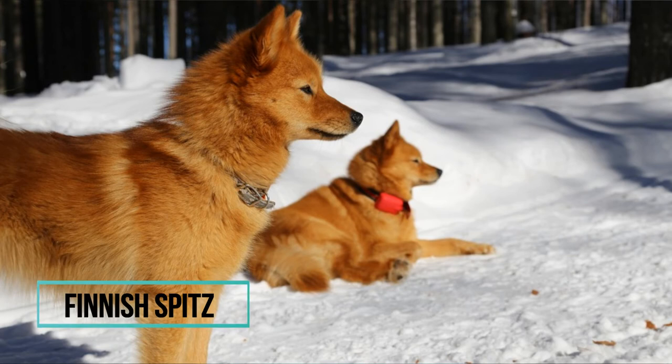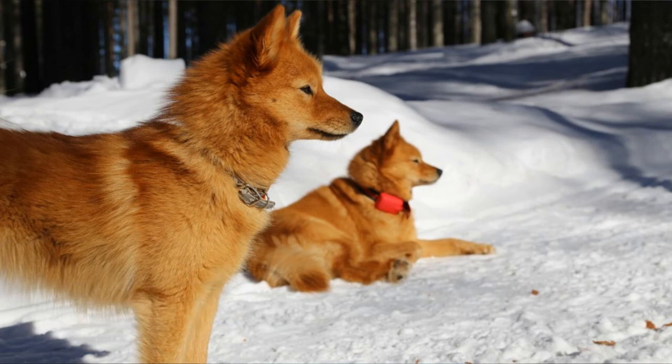Number 1: Finnish Spitz. Also known as the Finnish Barking Bird Dog or Finky, this is the National Dog of Finland. They are known for barking a lot, because they were originally bred to hunt and then bark when they found something. In Finland they are still used for hunting, but in the rest of the world they are mostly companion dogs.